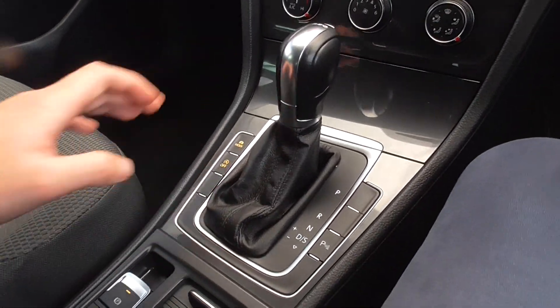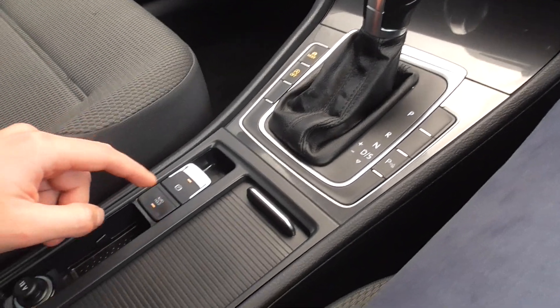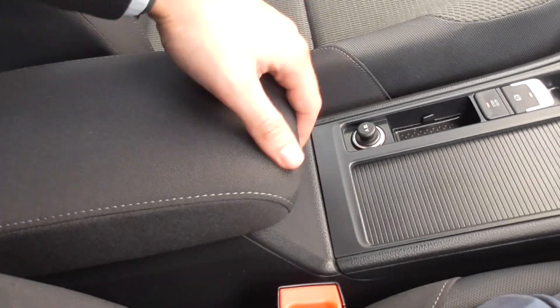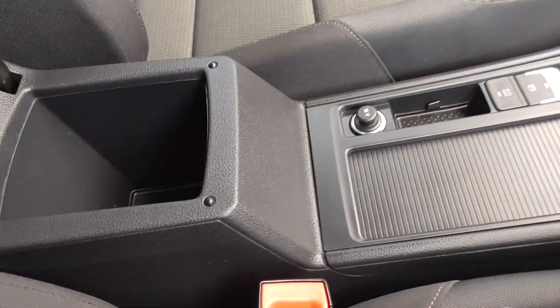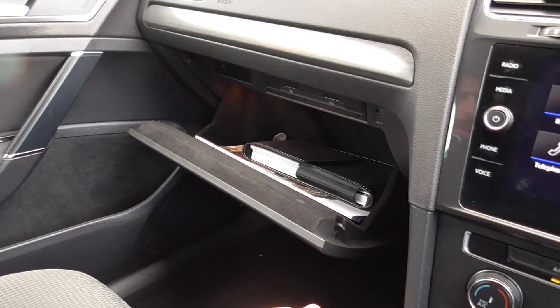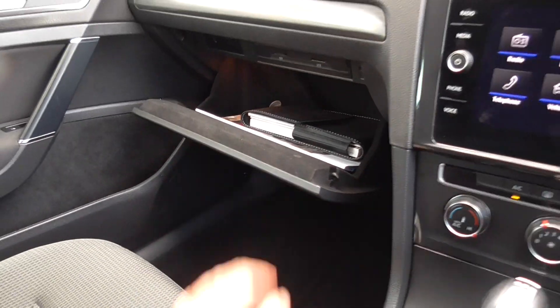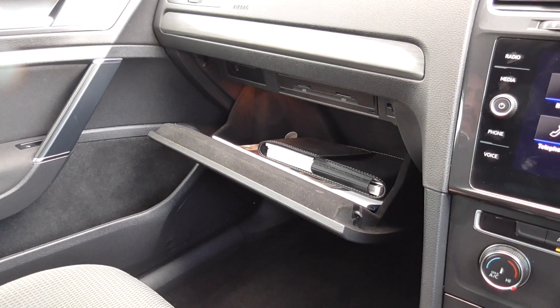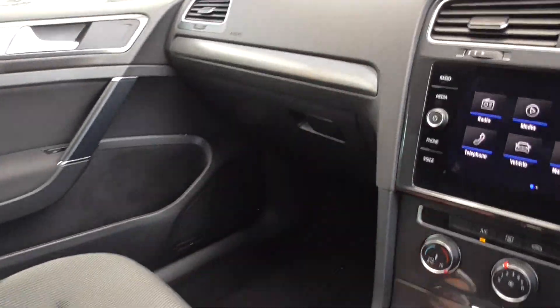There's auto stop-start, auto hold, and an electric parking brake. Central cup holders and a central armrest which is adjustable with a bit of storage inside. All the books, the locking wheel nut, and all the documentation that was supplied with the car from new is still in the glove box today.